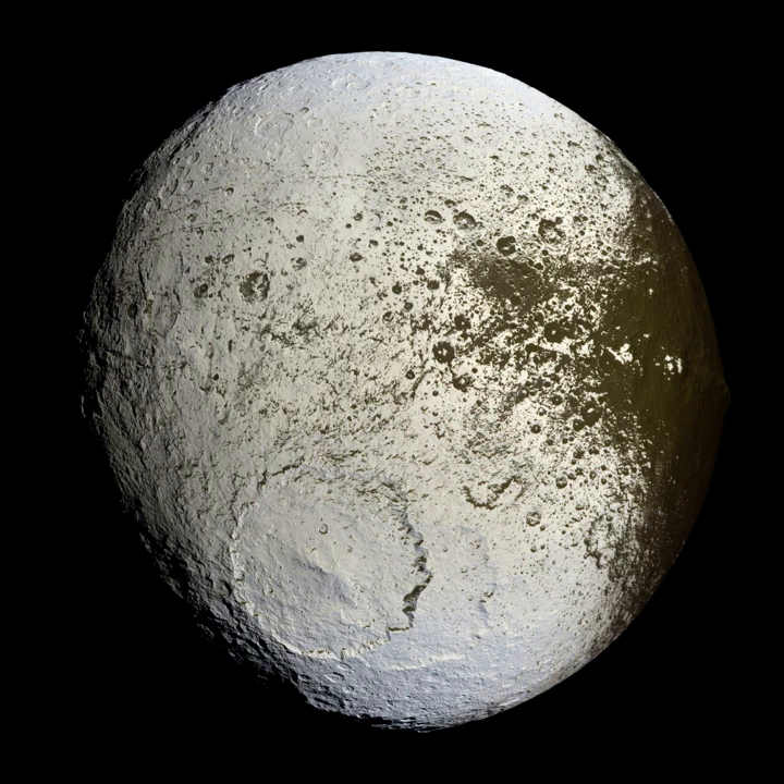Some notable extraterrestrial craters include the Caloris Basin on Mercury, Hellas Basin and Mare Orientale on Mars, and the South Pole–Aitken Basin on the Moon. The largest named craters in the solar system include the North Polar Basin (Borealis Basin) on Mars at 10,600 km diameter, South Pole–Aitken Basin on the Moon at 2,500 km, Hellas Basin on Mars at 2,100 km, Caloris Basin on Mercury at 1,550 km, and Imbrium Basin on the Moon at 1,100 km.